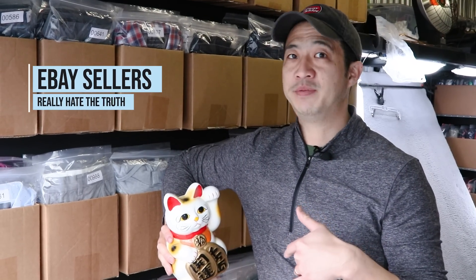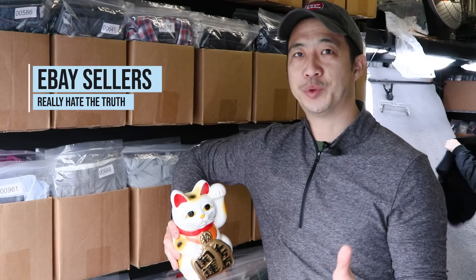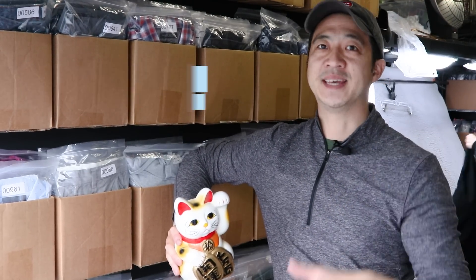What's up guys? Welcome to Daily Refinement. In today's video, I'm going to talk about the fact that eBay sellers really hate the truth. So please smash the like button, consider subscribing. Let's get into the show.